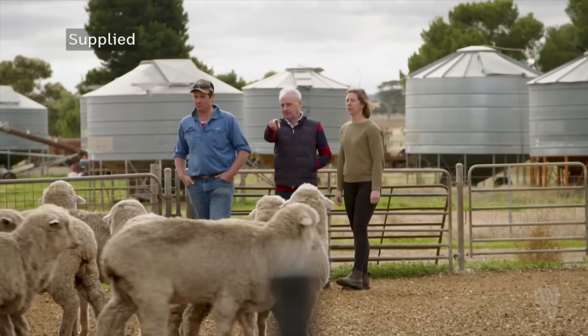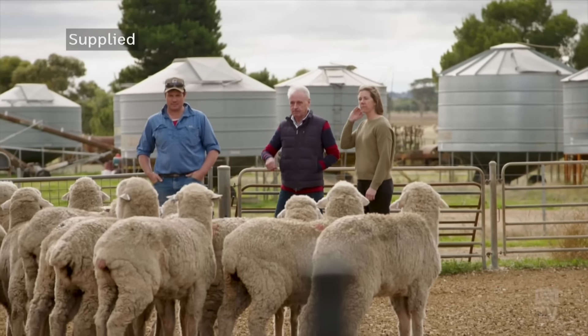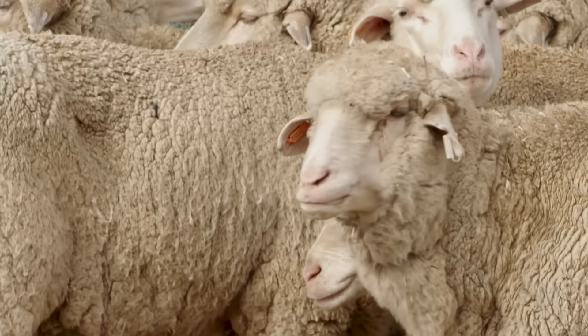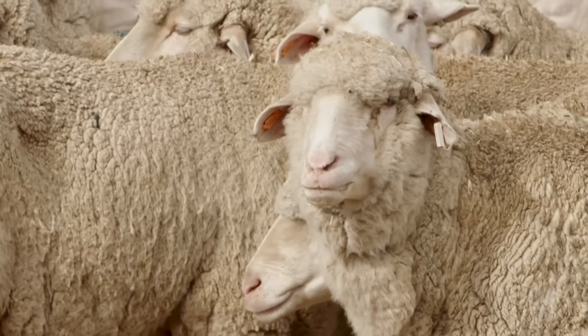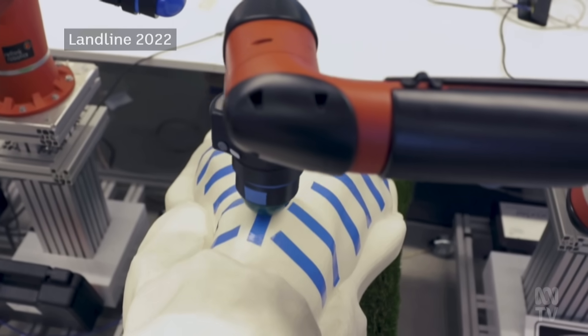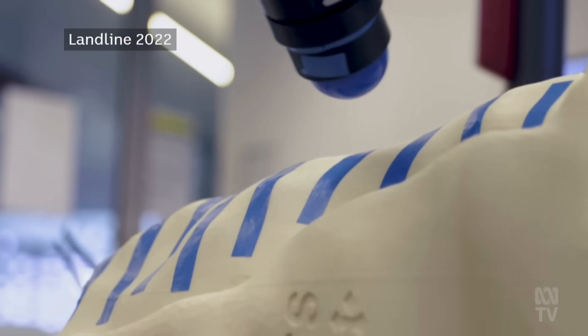We've been working on an alternative to shearing for about 20 years now. People would be aware of Bioclip and robot shearing. We took a different approach — they were basically trying to replicate shearing, getting the wool off by cutting it. Bioclip cut it with a chemical, and robot shearing used the same sort of equipment to cut wool.